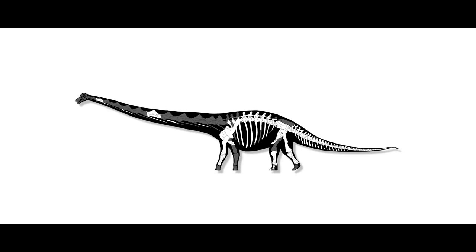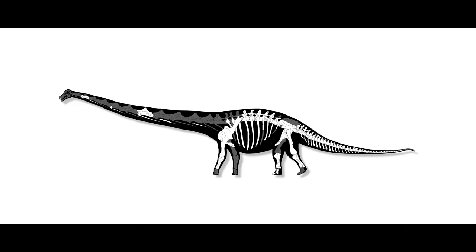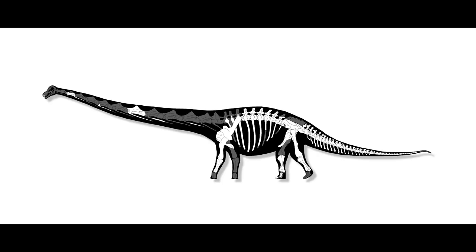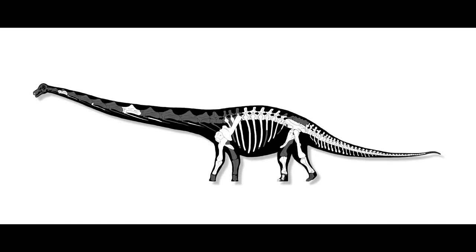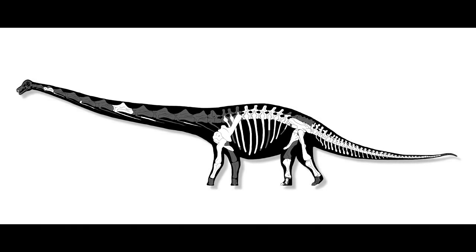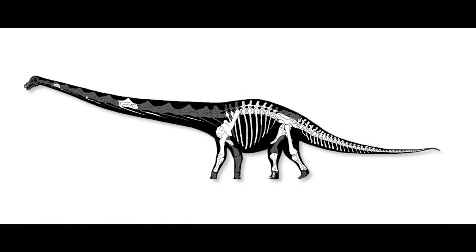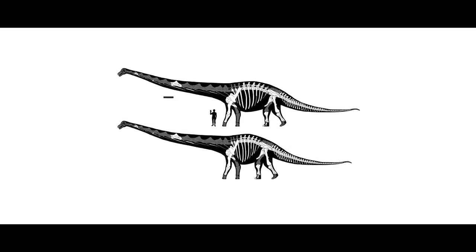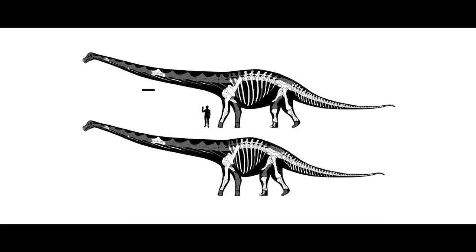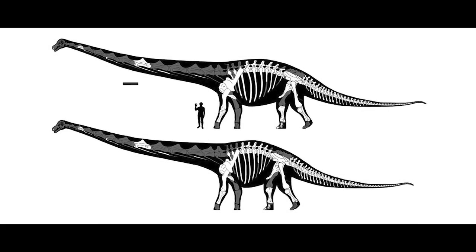Dr. Matt Wedell also wrote about the proportions of Dreadnoughtus as illustrated in the original paper. The original skeletal reconstruction shows the animal with a long torso, comparatively. Dr. Wedell reconfigured the lengths of the individual vertebrae using the lengths of just the centrum plus consideration of the width of cartilage between the bones, and found the torso should be 20% shorter. This results in a much shorter-looking torso than was originally figured — once you put the two skeletals next to each other, you begin to really understand what 20% can do to a body.